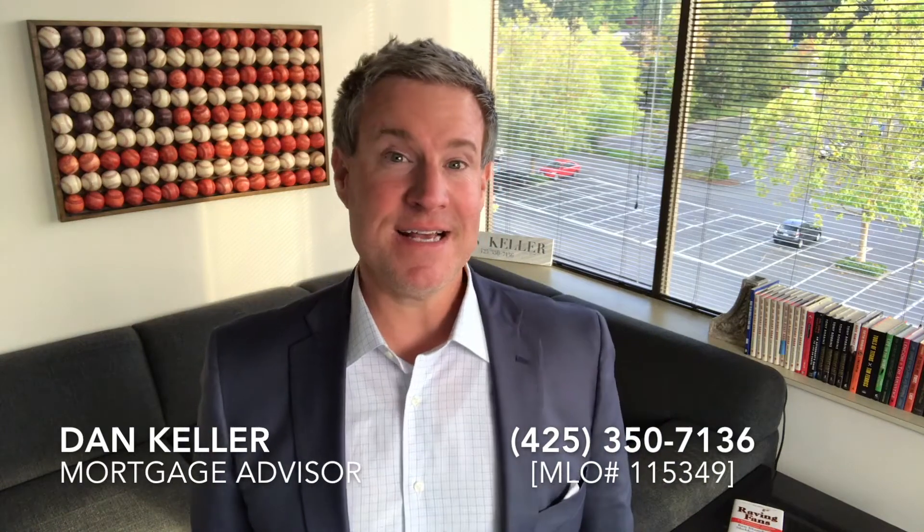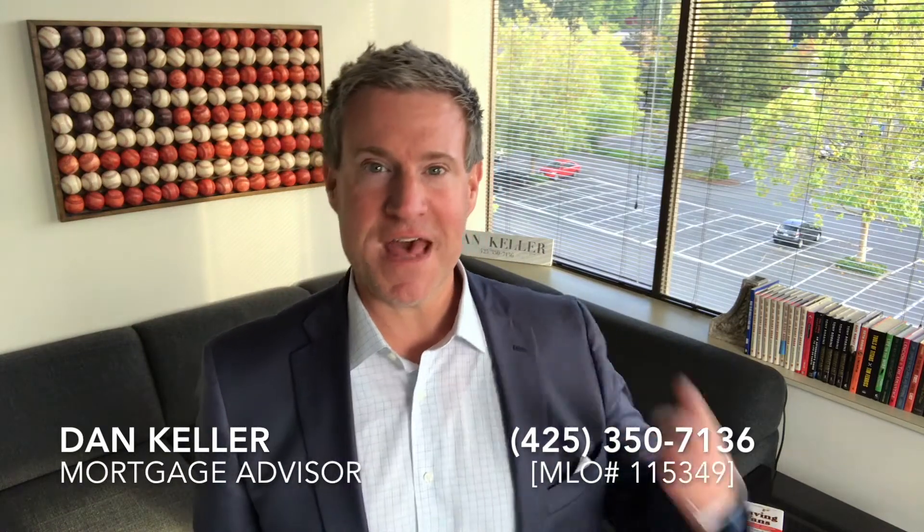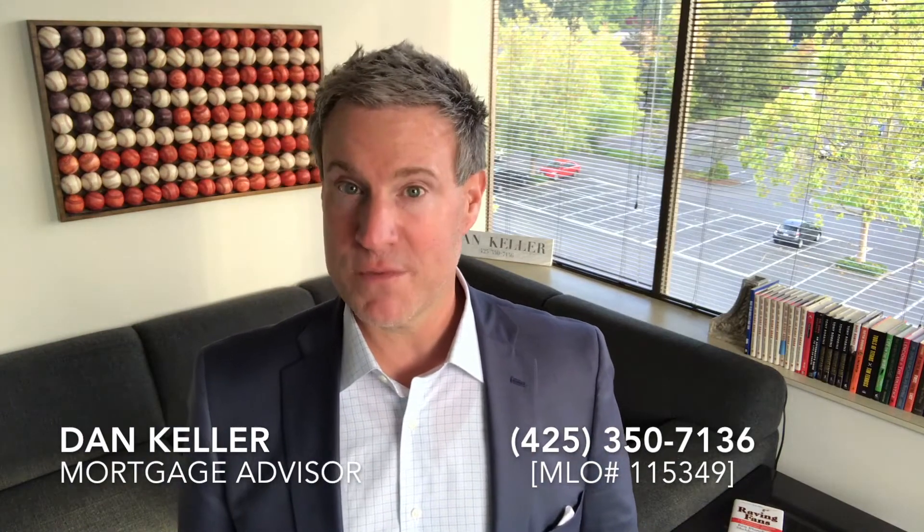Hey, what's going on? This is Dan Keller, your mortgage advisor at Guild Mortgage. I want to welcome you to another episode of Making Sense of the Markets. Today is Saturday, September 30th, episode number 40. 40 weeks in a row I've come to you with a market update and some valuable information centered around the mortgage process.